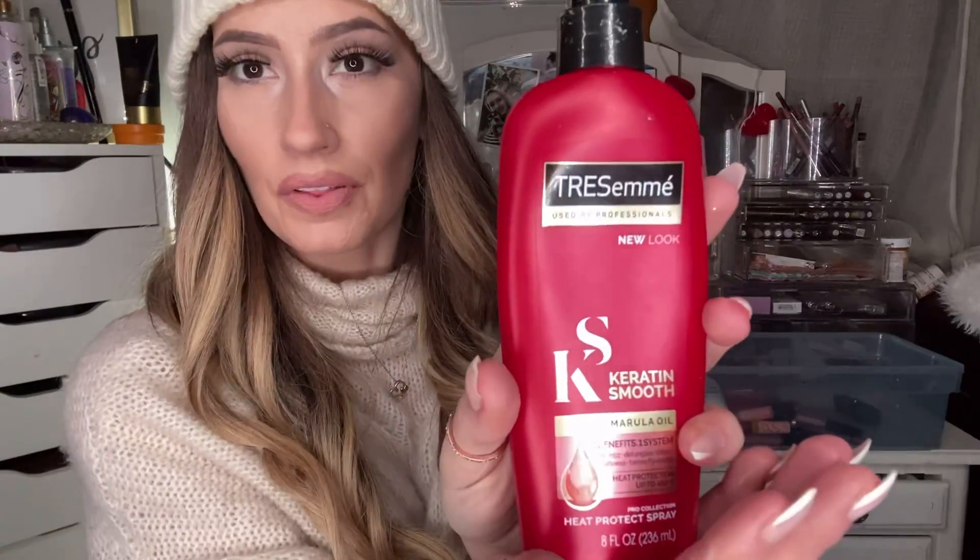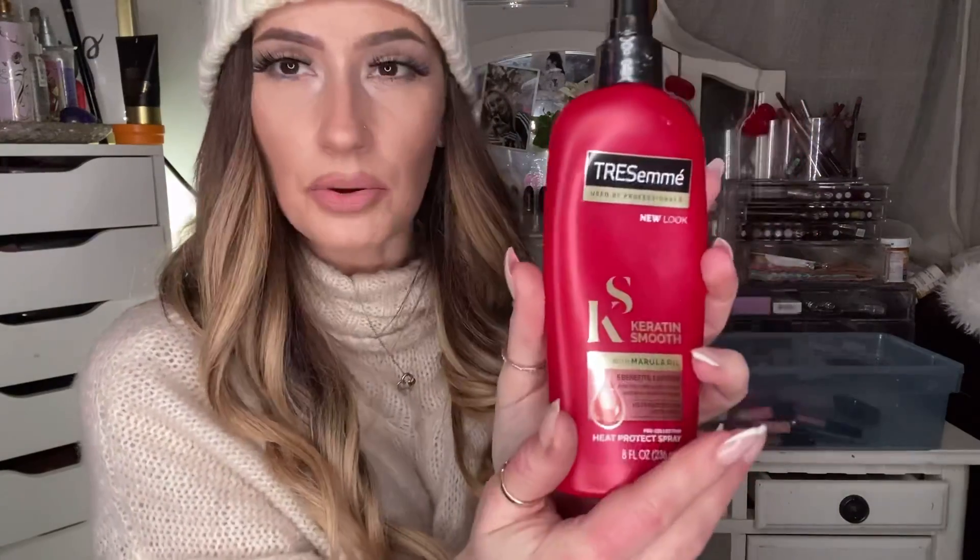Favorite hair product of the year — I'll show you a couple. This is the Tresemme Heat Protectant I use — the Keratin Smooth with Marula Oil. I use this on my extensions and my real hair that I've been trying to grow out. I'm planning to show you guys some progress pictures or do a video to show how my hair is coming along. Having my extensions has just helped me grow it out and not worry about it as much.